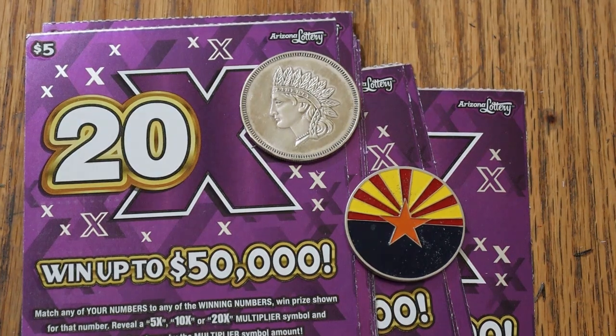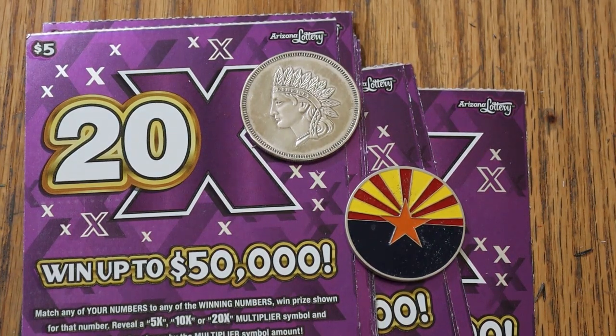What's up YouTube, AZ Scratchers here and welcome to another little scratching session — back to low boy country we go. I have 10 of the Arizona Lottery's new purple $5 20x game. Match your number to the winning number, find the 5, 10, or 20 multipliers, win accordingly. Or you can get a manual win-all and win all 15 prizes. Odds are 1 in 3.81 and the book number is 920206.